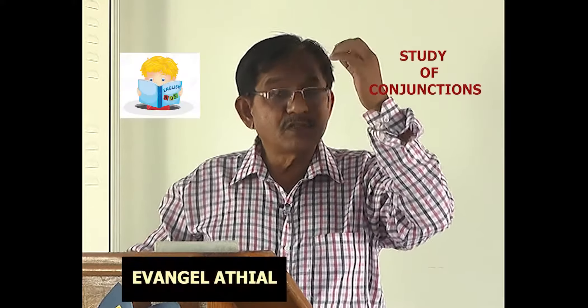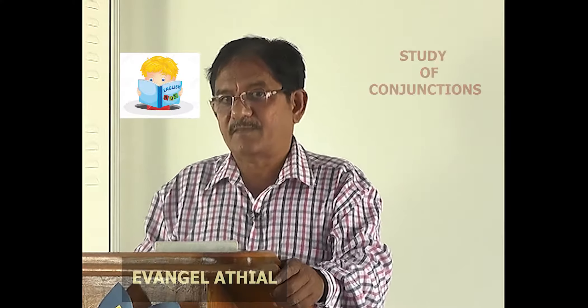Hello everyone. Today we are going to study about conjunctions. Conjunctions are words that combine sentences and sometimes words. They hold the sentences together — conjunctions are like glue.